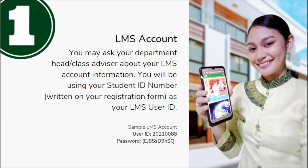First, you'll be needing your LMS account. You need to ask your department head, dean, or class advisor about your LMS account information. You will be using your student ID number written on your registration form as your LMS user ID.